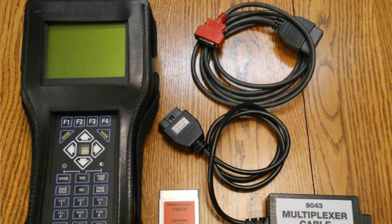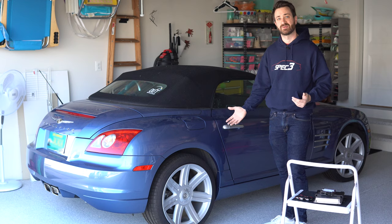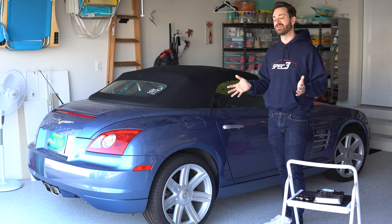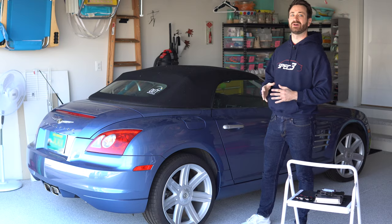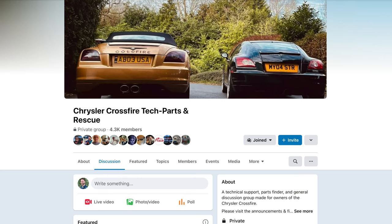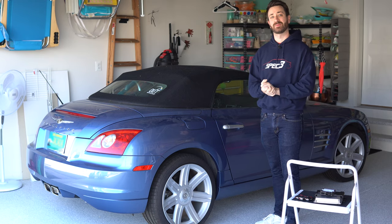Chrysler technicians got special software and special training, and of course it's been 15 years since the last one of these was sold, so no one really knows what to do with them if you call a dealership. Thankfully, there is an active community of enthusiasts online and they can all help you out. So I joined a Chrysler Crossfire discussion forum and a Chrysler Crossfire Facebook group, and we started talking about what the scream is and what the problems are.